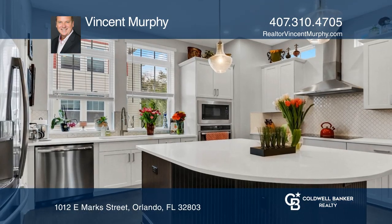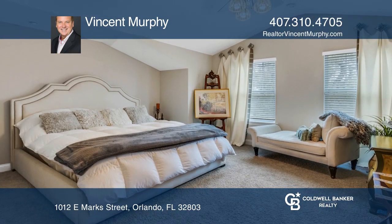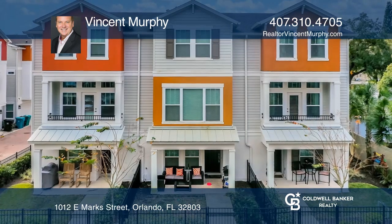The master bath features a super shower and two custom closets. The first floor bedroom is perfect for a study. Vincent Murphy can tell you more.